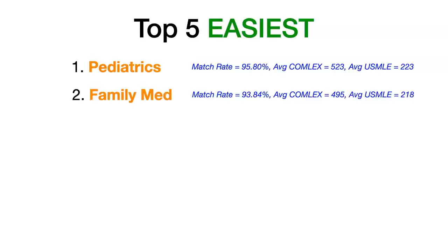Number two: family medicine. Family medicine had a match rate of 93.84%, an average COMLEX Level 1 score of 495 for matched DOs, and an average USMLE Step 1 score of 218.